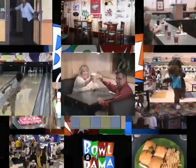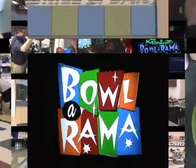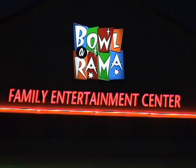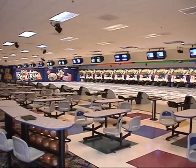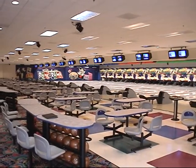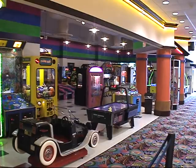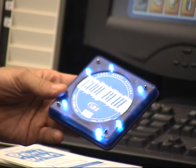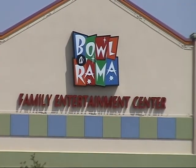Ladies and gentlemen, boys and girls of all ages, let me welcome you to Bola-rama, your family entertainment center. Bola-rama has a highly trained, well-qualified staff of people who are determined to making your time at Bola-rama a time you'll remember forever. This beautiful 33,000 square foot, $5 million facility has it all — designed by an award-winning designer, it possesses all the bells and whistles anyone could want or even imagine.